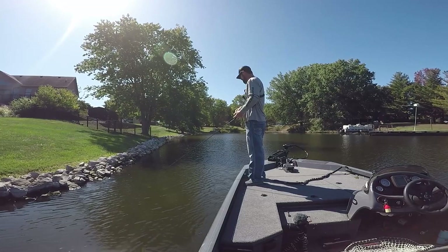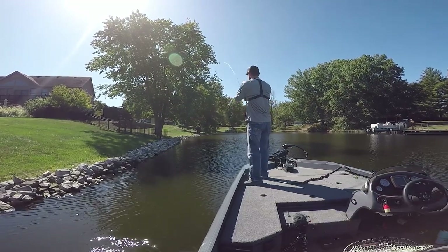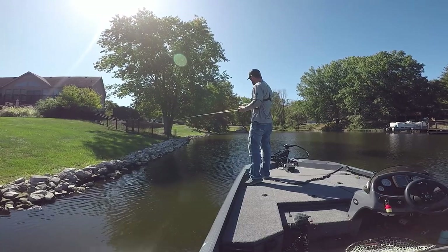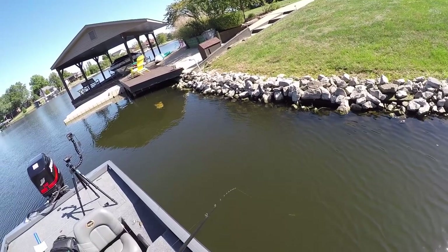This thing — I guess that's why it's called the Lazy Ike — it doesn't have a real tight wobble. It has a nice wide wobble, but it's a slow wobble.